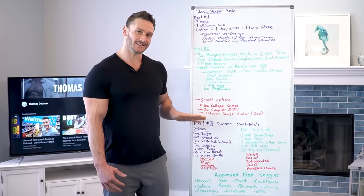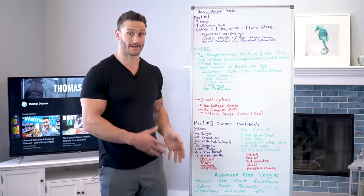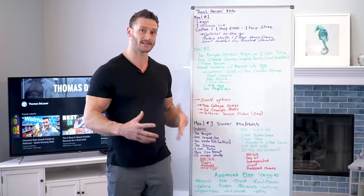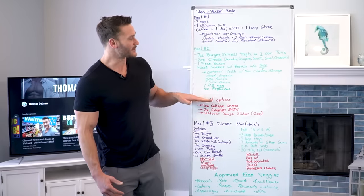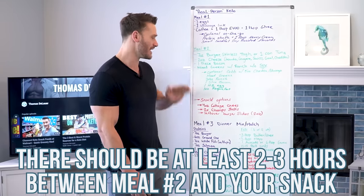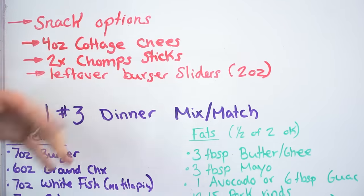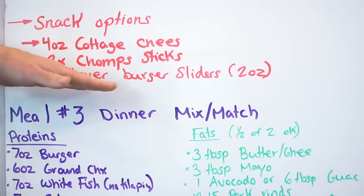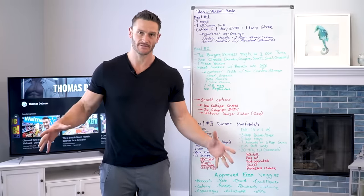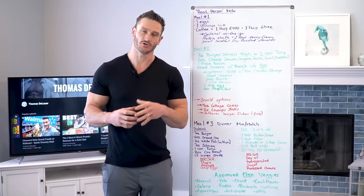Ideally I prefer you do not have snacks between meals, because the goal is to achieve a lower insulin level that activates hormone-sensitive lipase and fat-burning compounds. However, if you're new to keto, I get it — you want something more attainable. Here's a snack option: it has to be at least two to three hours clear with no calories between meal two and the snack. Options include four ounces of cottage cheese, two Chomps sticks or quality beef sticks. A budget-friendly option: when you cook up burgers, also make some two-ounce sliders you can have as a little snack.